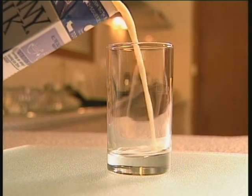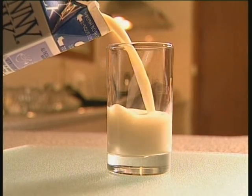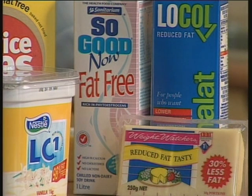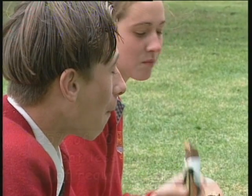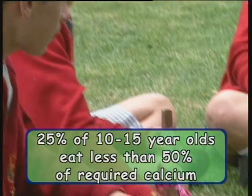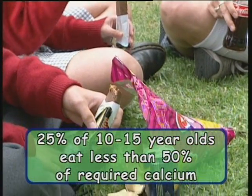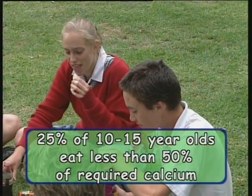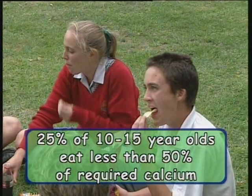If you decide to increase your calcium intake, it's a good idea to use low-fat products, because too much saturated fat could become just as big a problem as a lack of calcium. A recent study showed that about a quarter of kids between the ages of 10 and 15 consume less than half the recommended daily intake of calcium. That's pretty serious, and it's particularly serious for young girls.